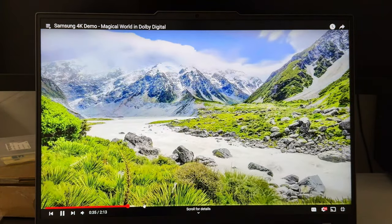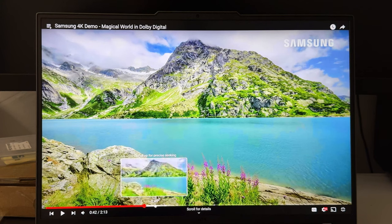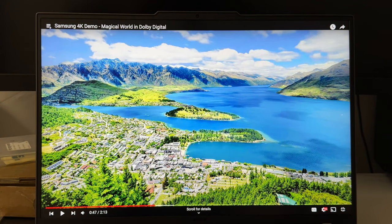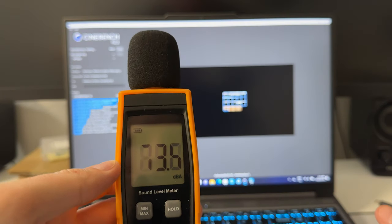Regarding the price premium between 350 and 500 nits — if it's like $200 more, probably not worth it for most people. The 350-nit screen is genuinely nice and not a deal-breaker unless you use the laptop outdoors in sunlight. The colors look fantastic, it's sharp, and overall it's a very nice display.